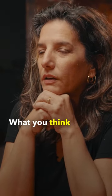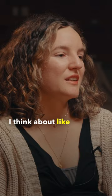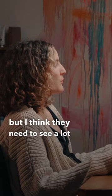What I think is enough inventory is about 15 to 20 available pieces, but I think they need to see a lot more art — and you can have it all sold.